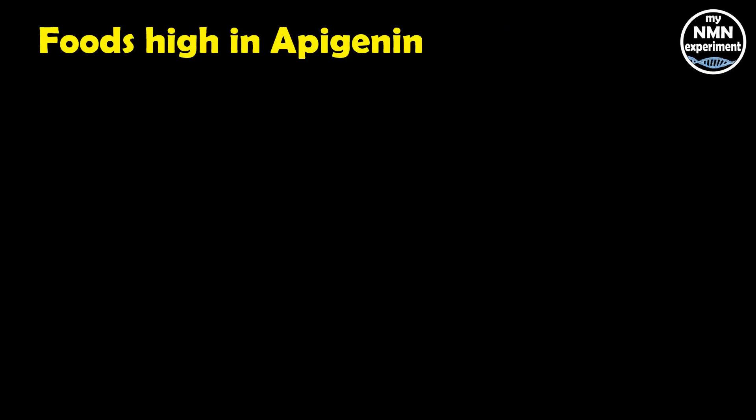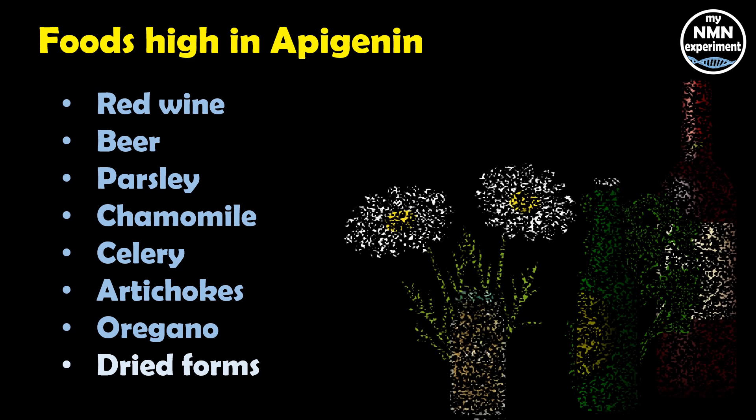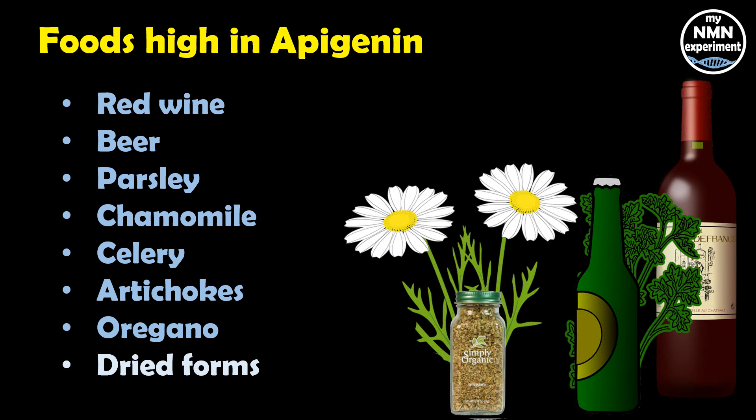So how can we get more apigenin into our bodies to inhibit CD38 activity? Some foods do contain apigenin. Here's a list of the most common foods, although there are more. It's nice to see beer and red wine on the list. It has been said that the dried forms of these foods allow for better bioavailability.